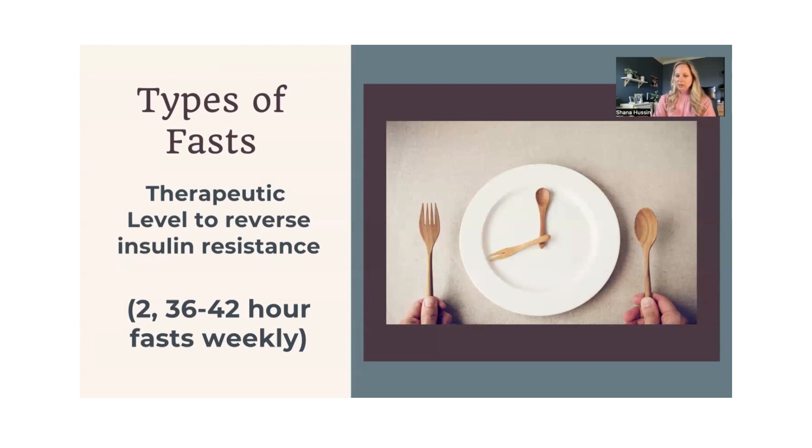A 36-hour fast would be not eating all day and then sleeping. A lot of people get used to not eating until around lunchtime. I wake up, I don't ever eat breakfast, I'm not hungry in the morning — I'm just going to extend it till lunchtime. And that's where that 42-hour fast comes in.